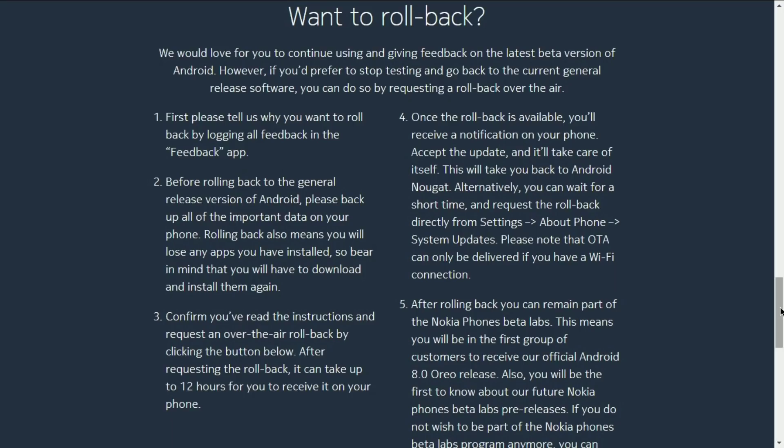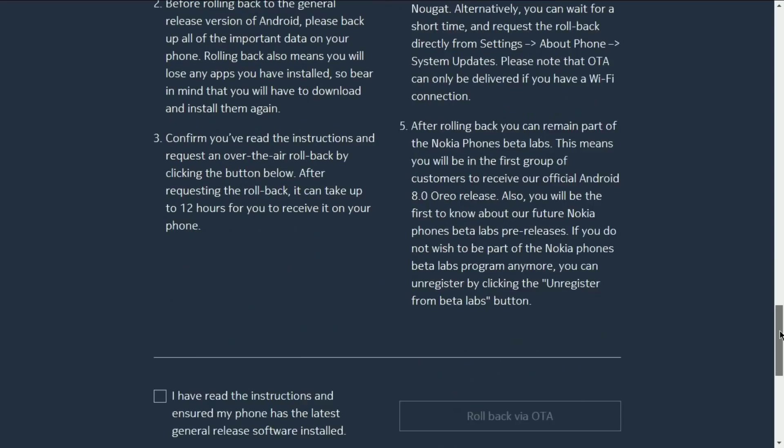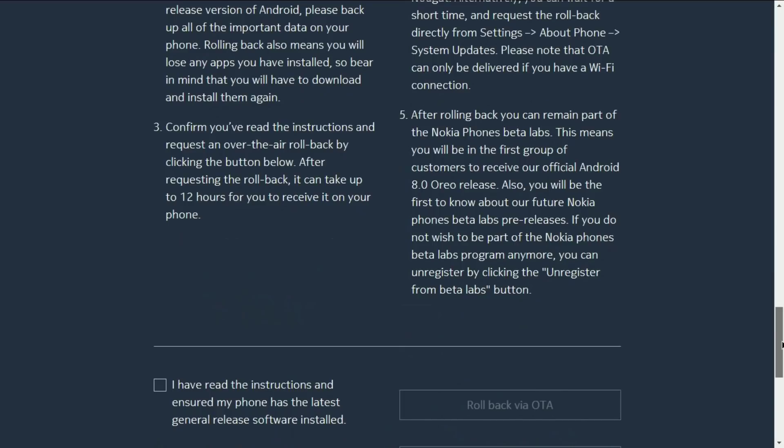In case you want to uninstall and roll back to the official version, you have to come to the same page. If you scroll further down, you can see there is a section for rollback or leaving the beta lab.